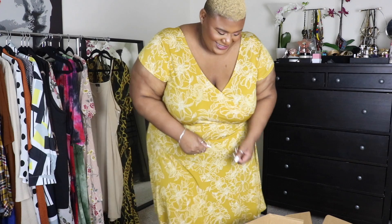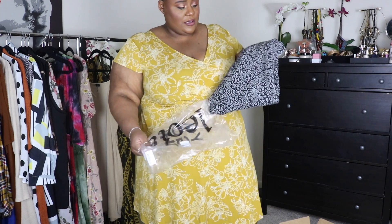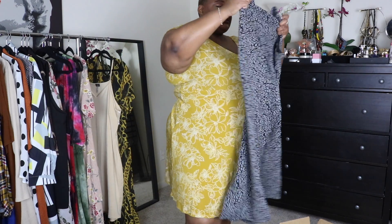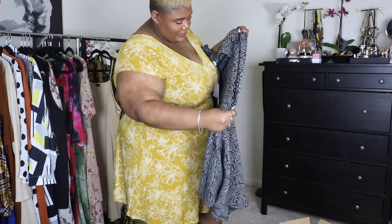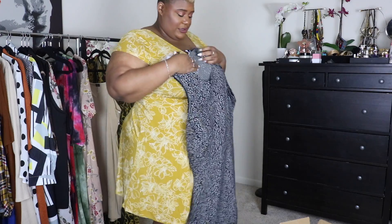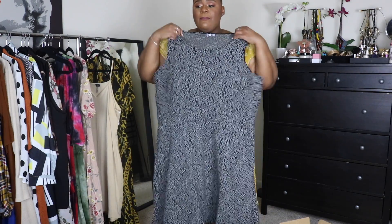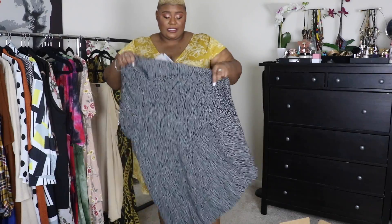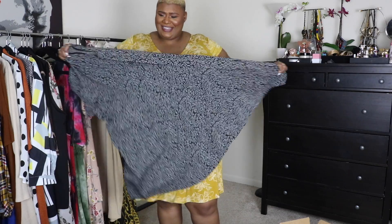Let's move on to the second box — there are two items in this box. Right off the bat, the material on these — you can see and feel the difference. This is another work dress. The weight on this, wow — this is weighted, honey. This is quality and it's stretchy. I'm gonna try this one, be right back.